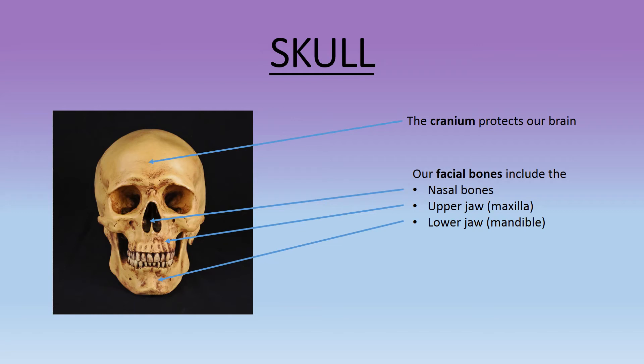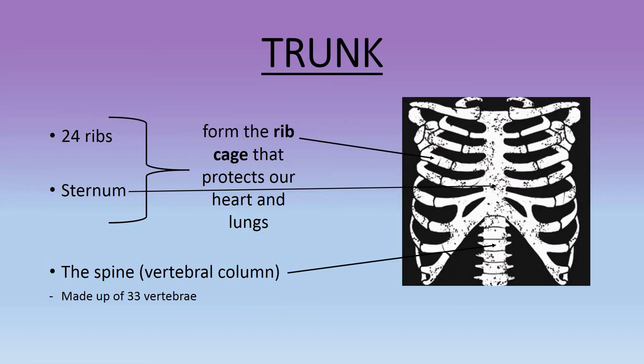Our trunk is formed by 24 ribs and a sternum, which form the rib cage that protects our heart and lungs.